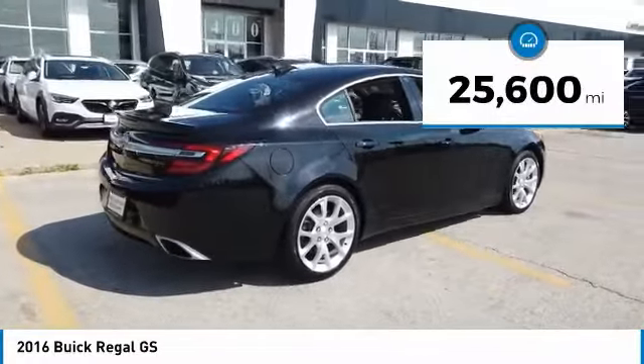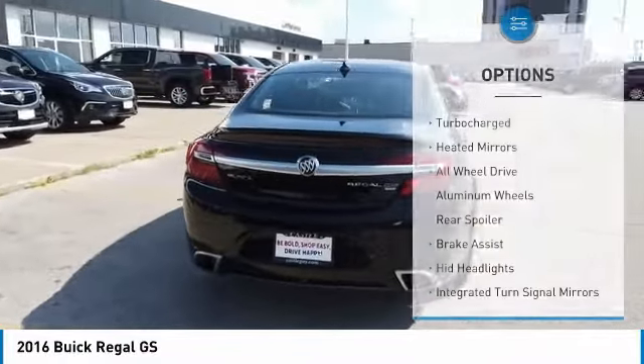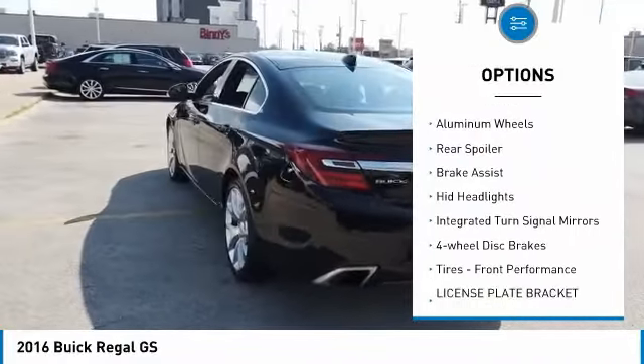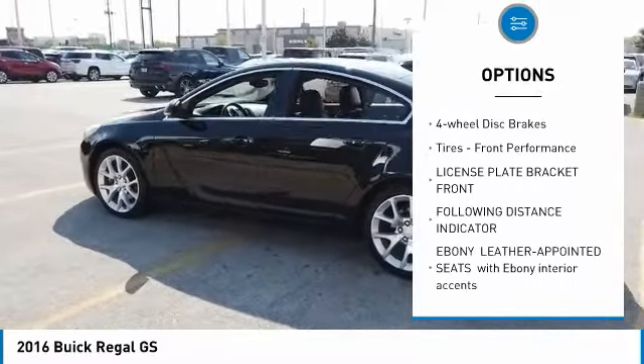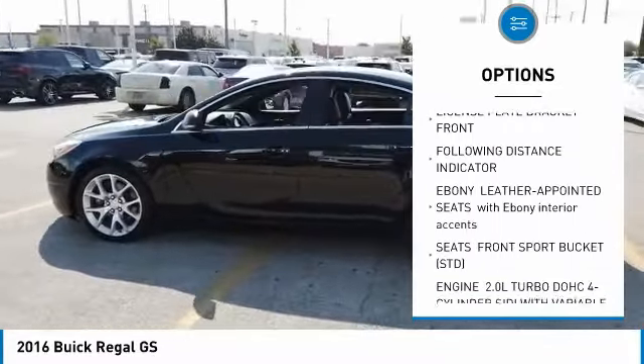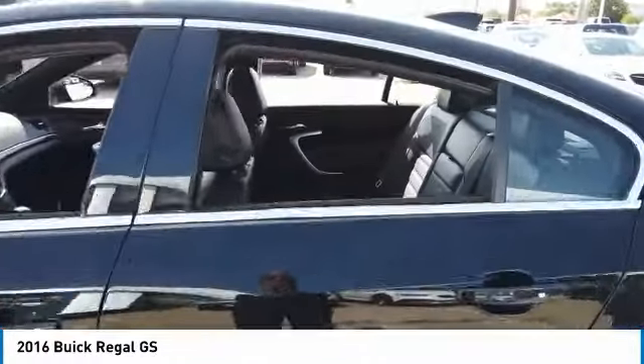This vehicle has less than 30,000 miles. Here are some of this vehicle's great options: turbocharged, heated mirrors, all wheel drive, aluminum wheels, rear spoiler, brake assist, HID headlights, integrated turn signal mirrors, four wheel disc brakes, tires, front performance.